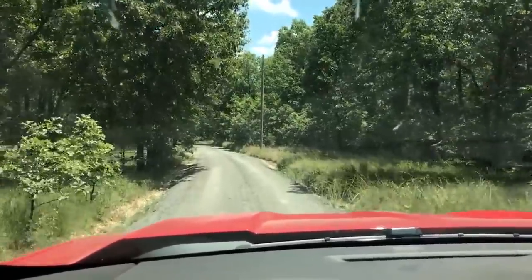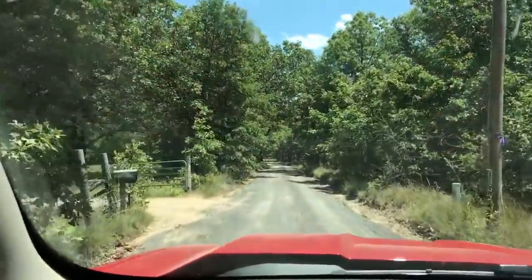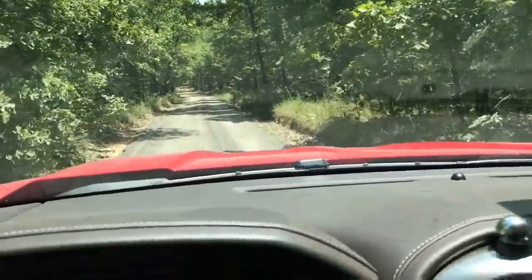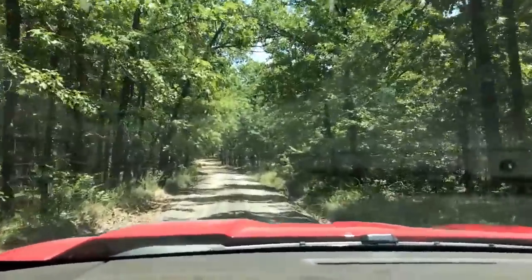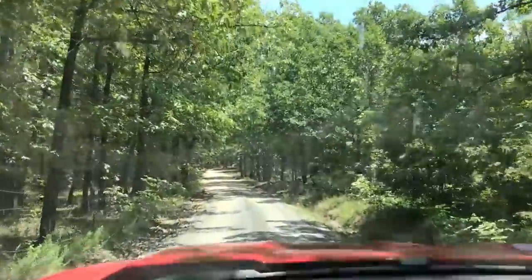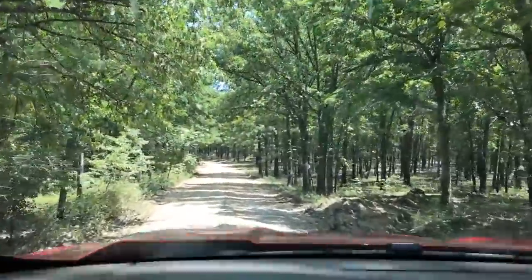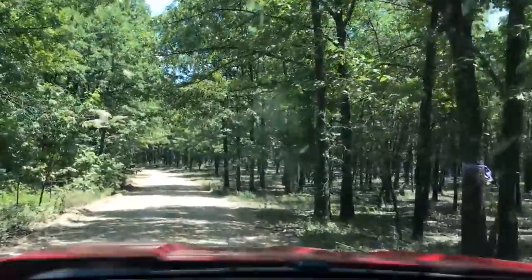We're getting closer. We passed a couple of gates on the left. Here's another kind of a silver gate — double silver gate. Just a little ways past that on the right and we'll be at the property. Only five miles from Bennett Springs State Park, which is an amazing place for fishing, camping, and recreation.